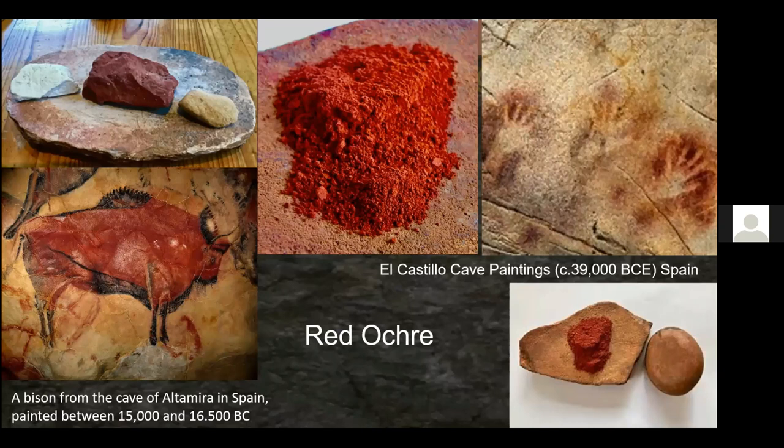Cavemen, Neanderthals, and Cro-Magnons used a mineral called red ochre. They would grind it up into a powder — you can see it in the upper left photo. On the right, dating to 39,000 years BCE, they were putting their hand up and blowing powdered mineral onto cave walls. About 23,000 years later, around 15,000–16,000 BC, they were making artistic drawings on cave walls. They also buried their dead covered with red ochre, holding it in high regard.